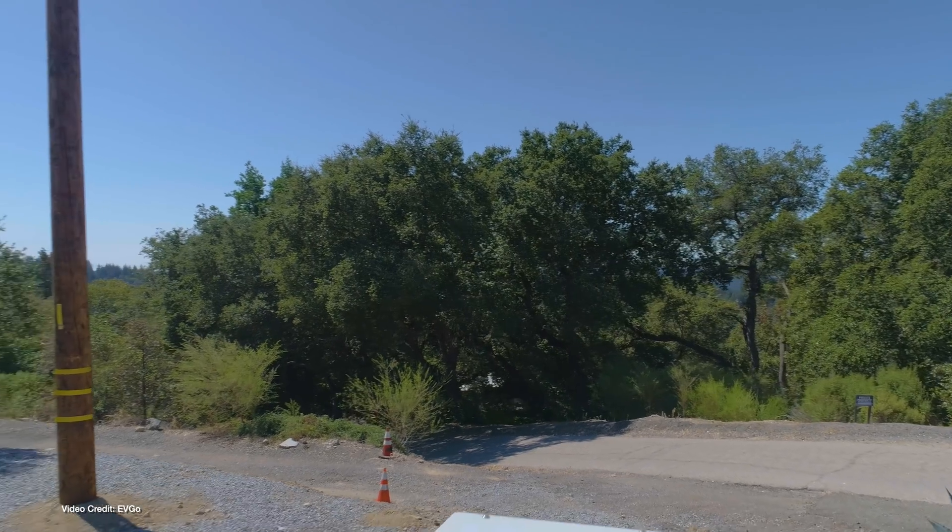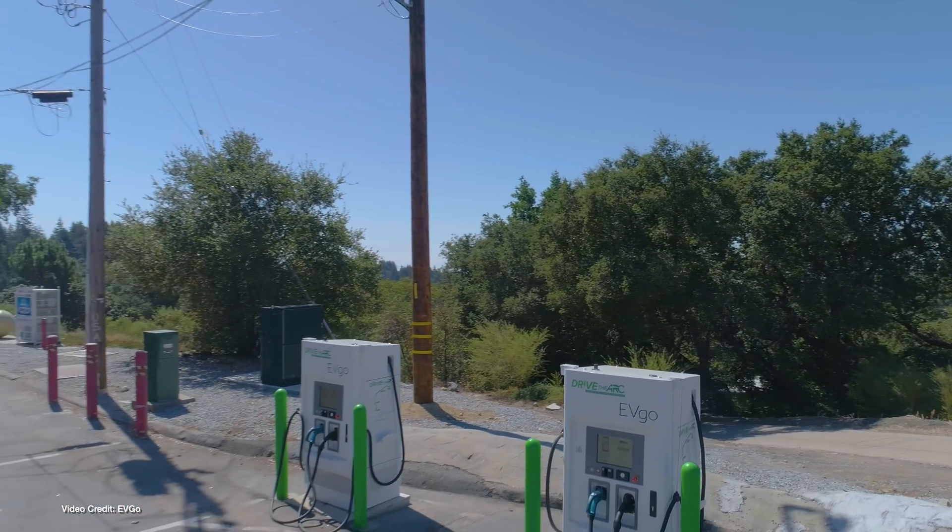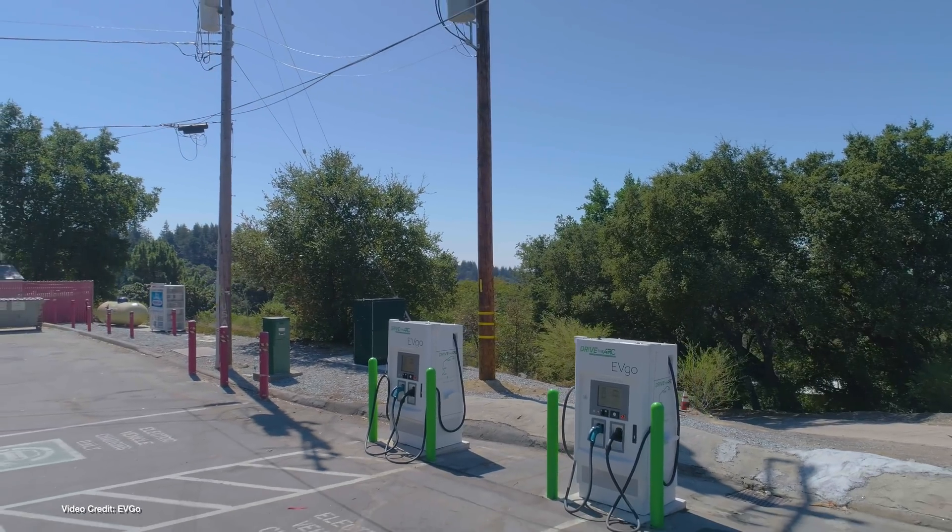EVGO says that the acquisition, worth twenty-five million dollars, will help it grow the EV driver base and enhance the customer experience. Given EVGO is already in hot water over some of its charging policies, including banning any modified or DIY EVs from its network, I can't see PlugShare remaining impartial. And that, frankly, is sad.